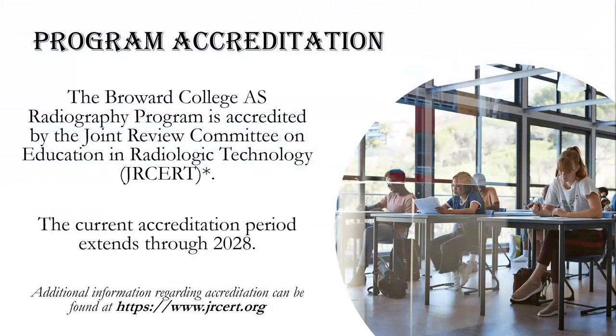The Broward College Radiography Program is fully accredited by the Joint Review Committee on Education in Radiologic Technology, which is the only organization that accredits radiography programs across the U.S. The current accreditation period extends through 2028, and additional information can be found at www.jrcert.org.